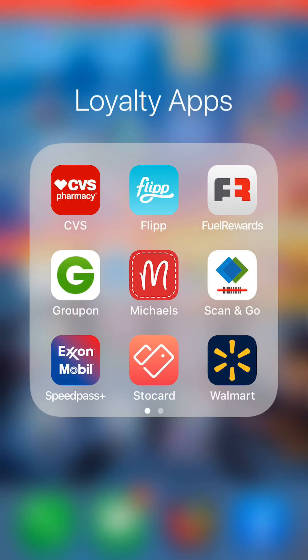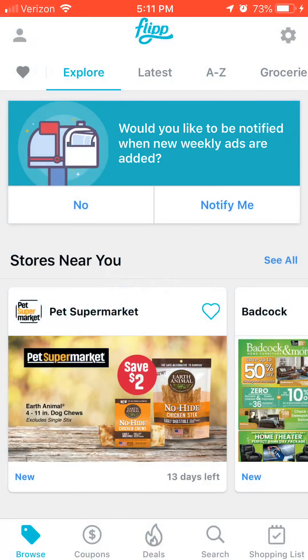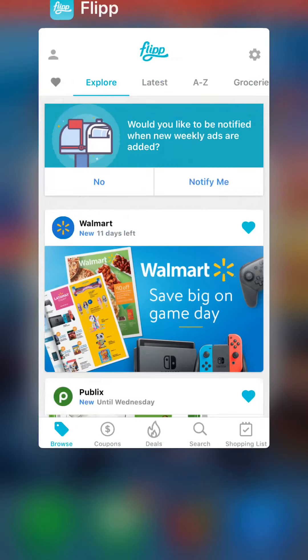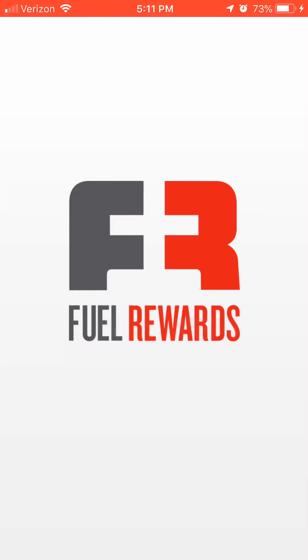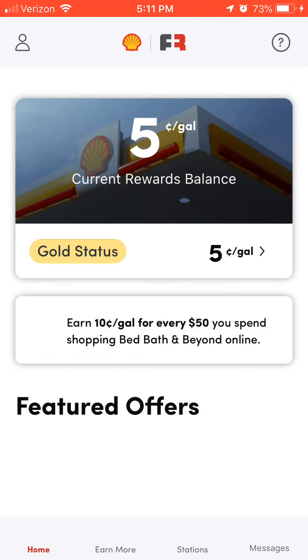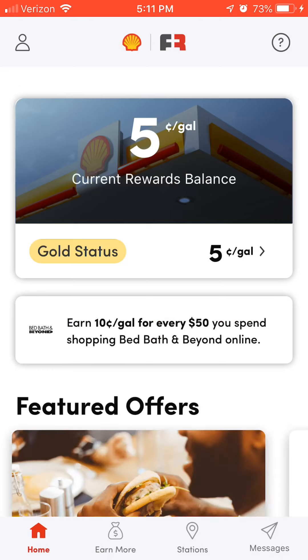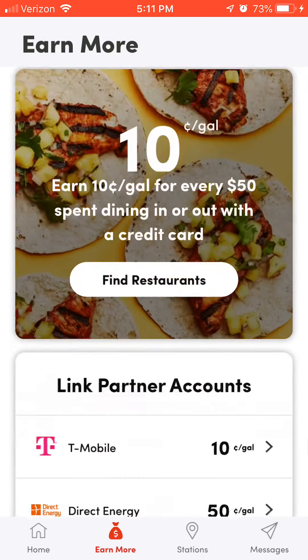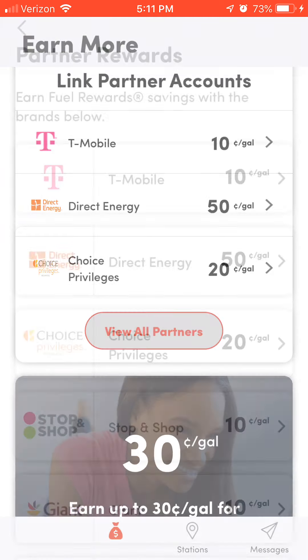CVS — you can go in and see what savings you have. Flipp is a great app where you can see what your local stores have on sale and scout out your shopping trip before you go. Fuel Rewards is exactly what it sounds like — it's through Shell and some Sunoco stations. I'm currently Gold status, which gets me five cents off per gallon because I'm an Uber driver. You can link credit and debit cards, and for certain places you earn even more.